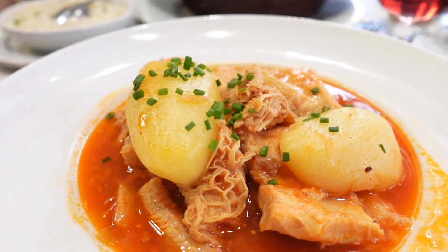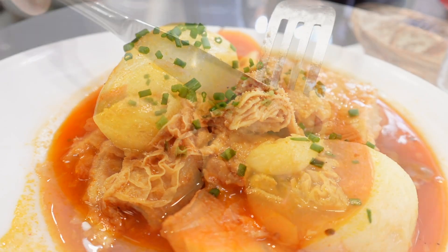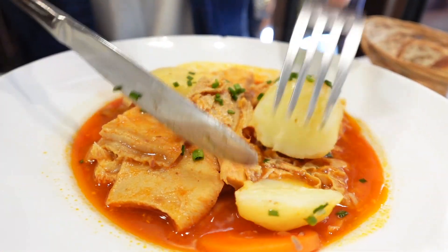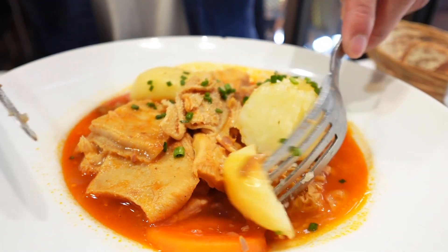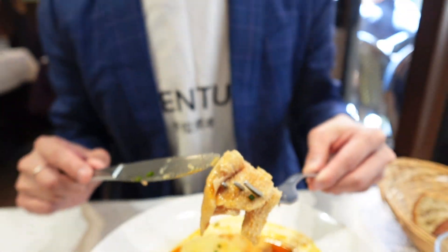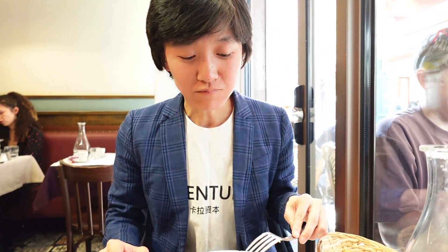Lastly, we have tripes with tomato sauce and steamed potatoes. This dish is a hearty and flavorful combination, featuring tender tripes cooked in tomato sauce and served alongside perfectly steamed potatoes. The tripes are incredibly tender and the tomato sauce adds a lovely depth of flavor. The steamed potatoes are the perfect side, absorbing the delicious sauce and complementing the dish beautifully.